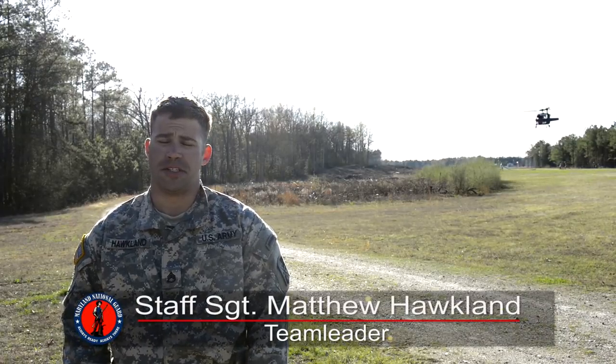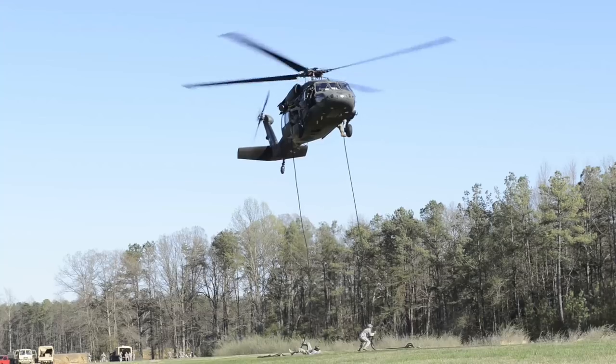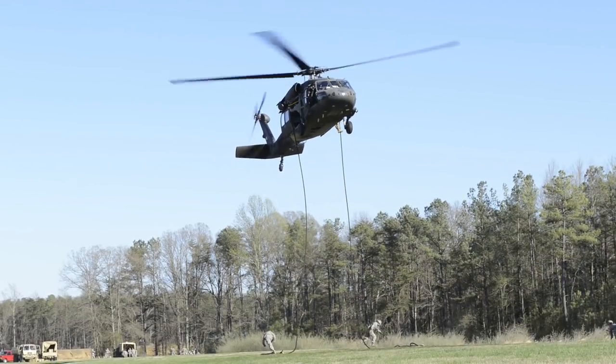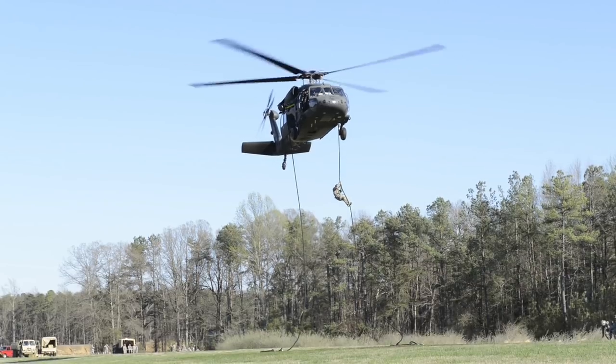So much planning and time goes into one of our training exercises, and even if we were ever to do this operationally, a lot of money, time, planning, and equipment is going into this. So if we can't land a helicopter because we didn't plan for fast roping and the helicopter can't set down for whatever reason, this just expands our insertion capabilities.